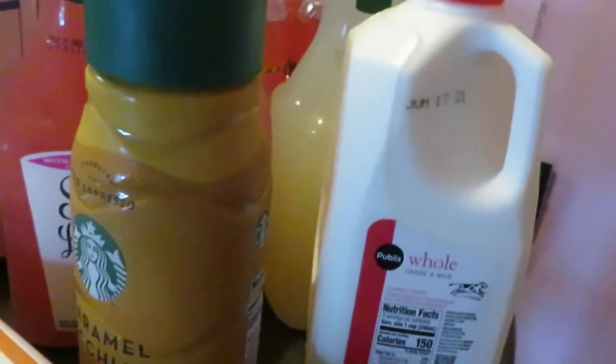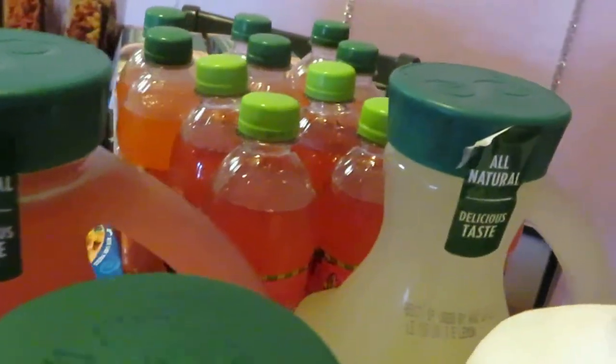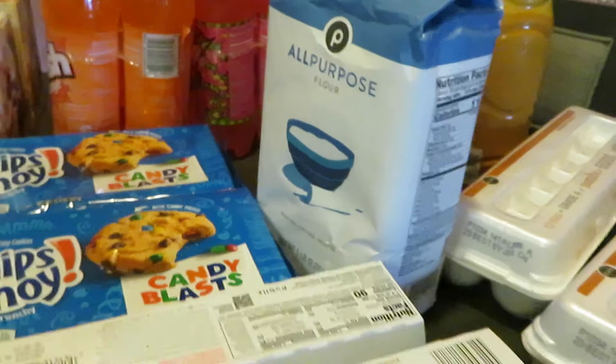I got the half-gallon of Publix milk, priced at $3.14. I also got this Simply Lemonade — the big bottles, 2.7 quarts. I picked up the raspberry lemonade and the regular lemonade as well, priced at $5.19. And I grabbed some Publix flour priced at $2.59 — you guys know I'm always cooking and baking.